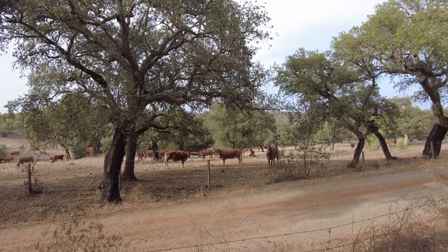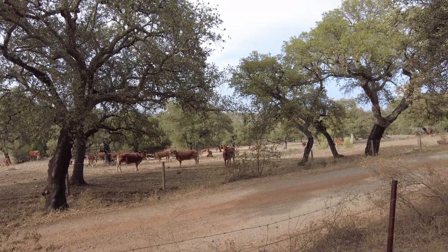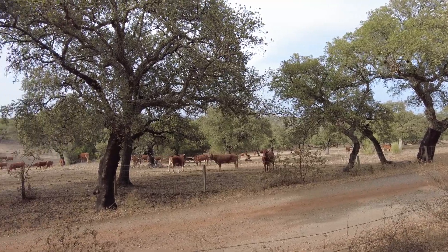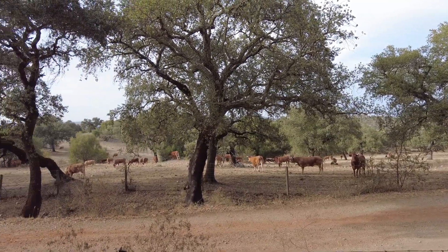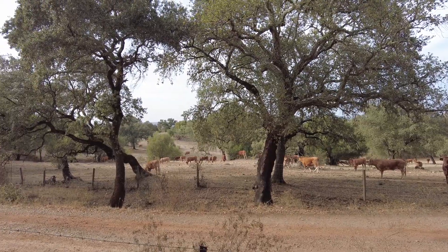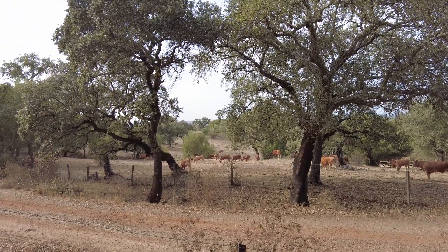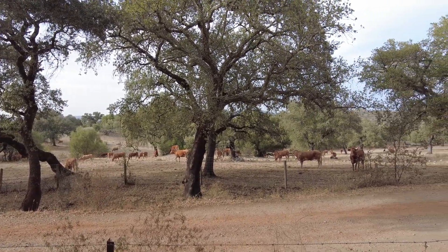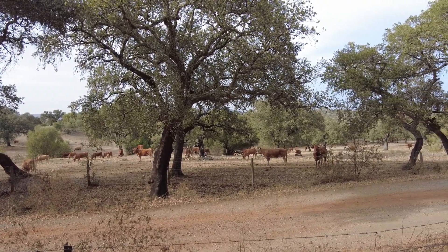Here we wonder what nature is, because it's just a small word for a huge concept. The small brain wants to have labels, tiny labels, but nature is not interested in that kind of interpretation.